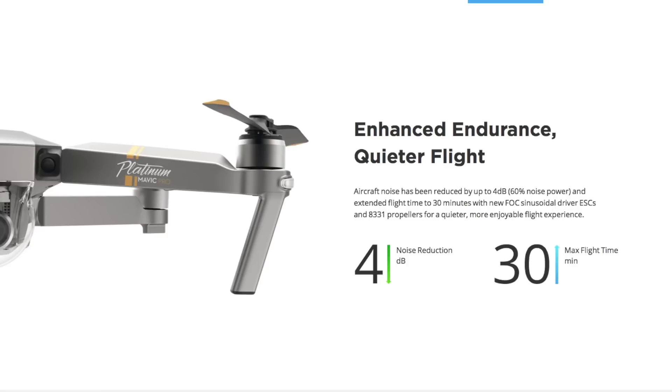But even more important, the new prop design is supposed to prolong the flight time to 30 minutes. We're all very impressed with the standard 27 minutes for the original Mavic Pro, so getting an additional three minutes is a huge benefit. Another nice touch is that you can use these new props on your old Mavic Pro. You will gain some advantages from reduced noise, but you will not get the full package of extra battery time. I guess they have modified something about the motor controls or ESCs to gain that extra flight time.